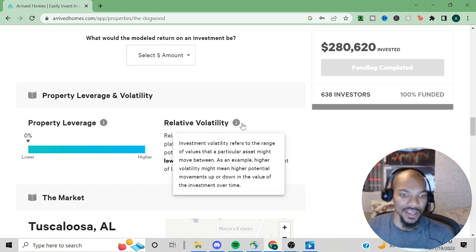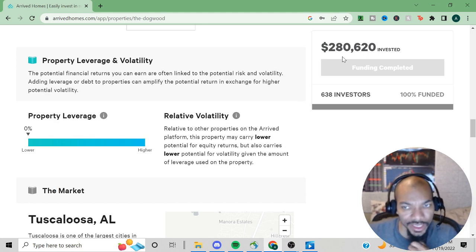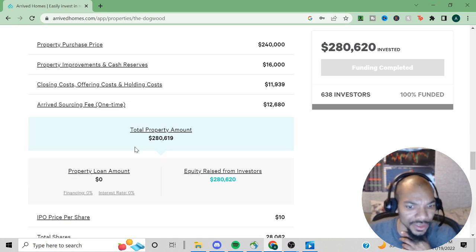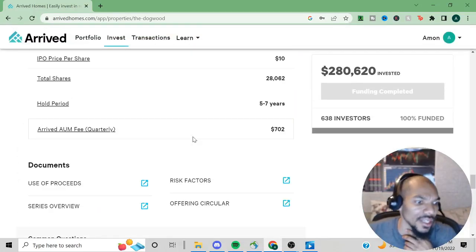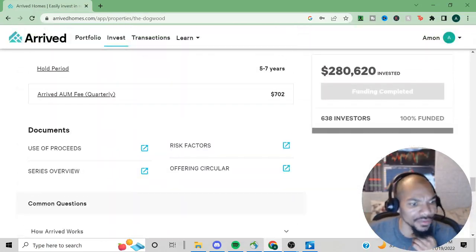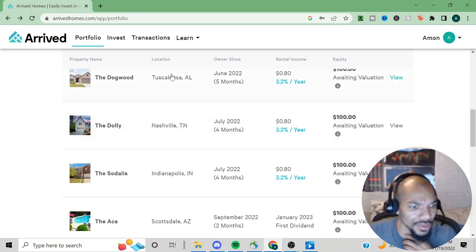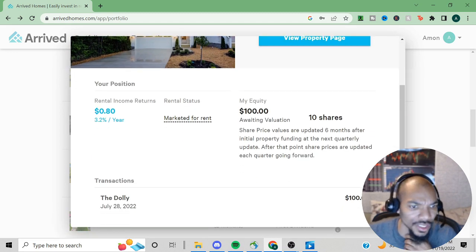Investment volatility refers to the range of value a particular asset might move between. Higher volatility might mean higher potential movements up and down in investment value over time. Investors put up $280,620 for this property. After repairs, closing costs, and fees the total came to $280,000 — investors pretty much covered this completely. I noticed they didn't have the cost breakdown on this one like the previous property.